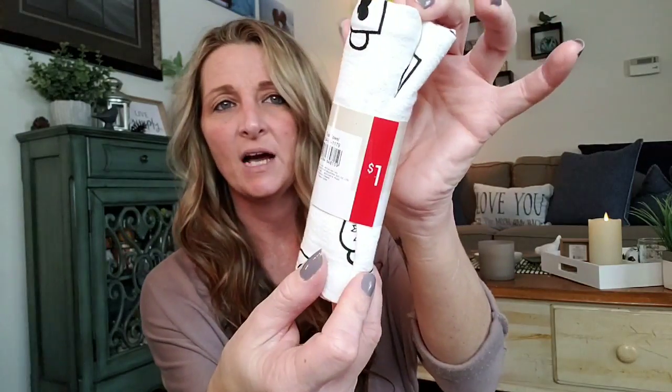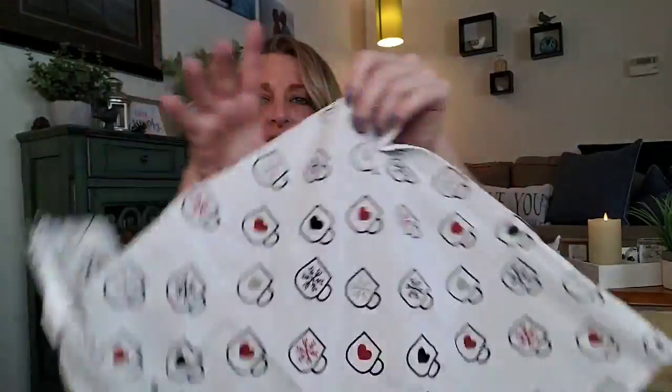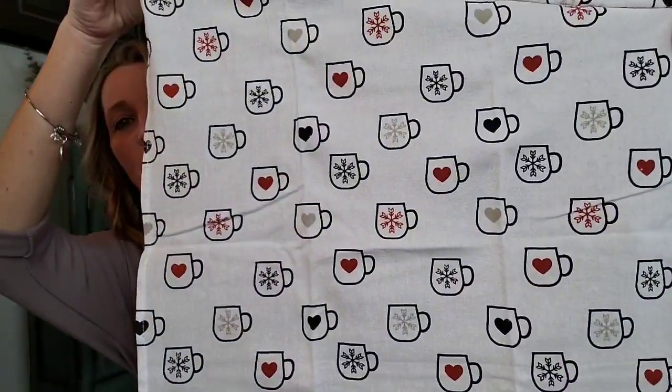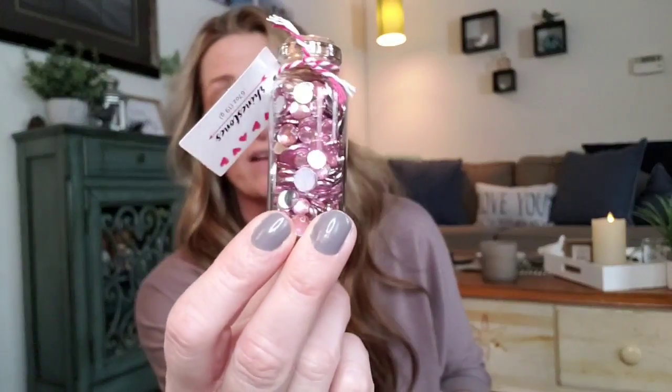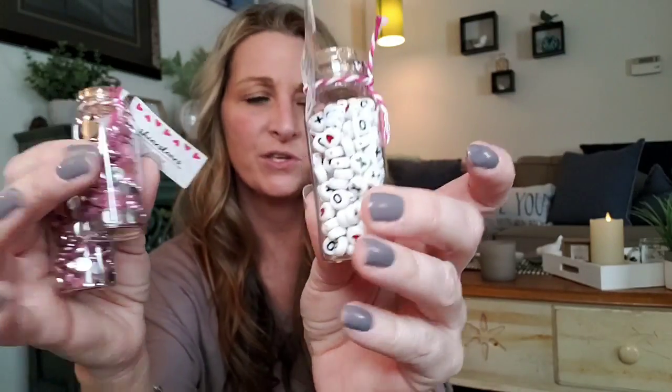I also bought another tea towel — these are $1 and they have quite a few to choose from. This time I bought one with little coffee cups on it. And then these are $1 — they're over by the Valentine's stuff in the Dollar Spot. These are rhinestones and you get a lot of them in there. They also have them in red. I bought two of the pink, and then I bought these X's and O's and hearts. Aren't those cute?